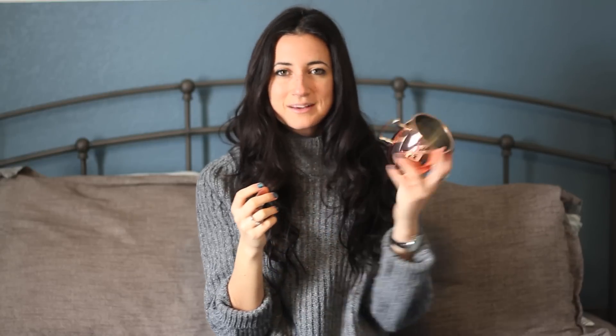I got a Moscow mule cup from Kevin's mother for Christmas and I'm really excited to use it. I do love Moscow mules, but I think I'm also going to use it just for any other cold fun drink. I'm really into metallic things right now. I think she got it at Target.